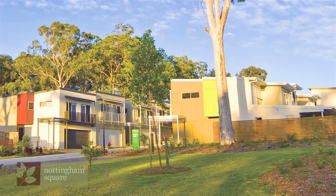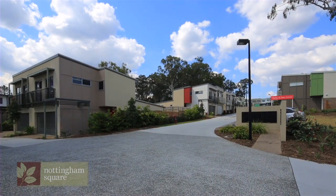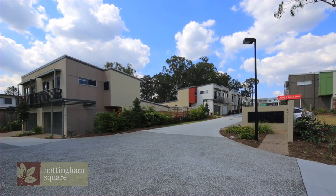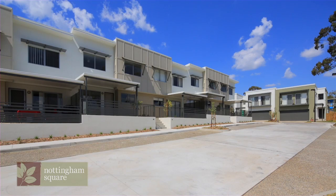Nottingham Square is located just 18 kilometres south of Brisbane's CBD in the modern, urban neighbourhood of Callumvale, which boasts a wealth of shopping options, local transport, primary and secondary schools and colleges, parks and nature reserves.